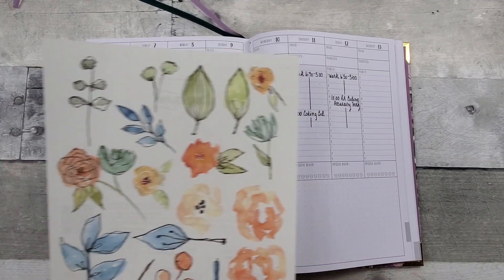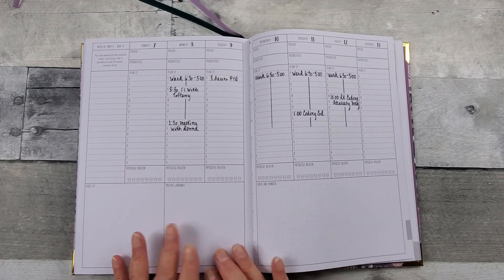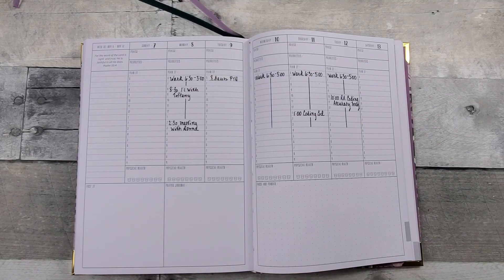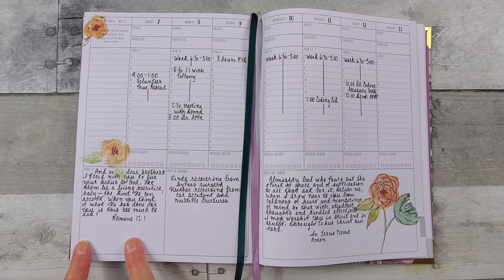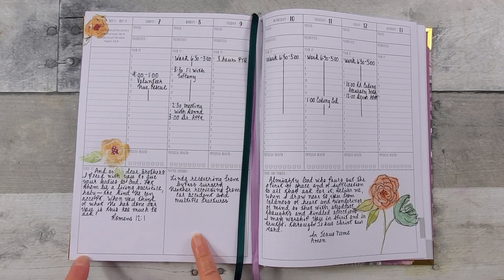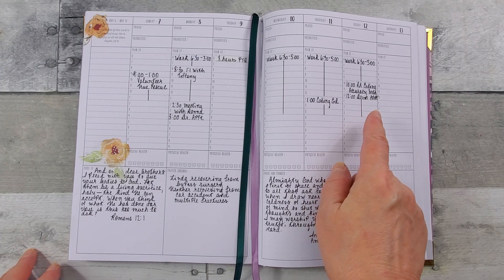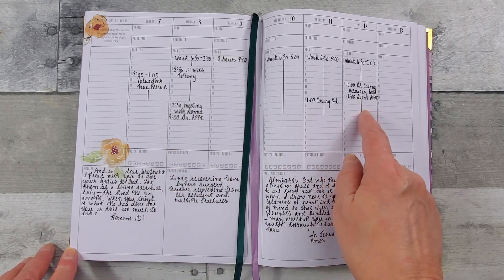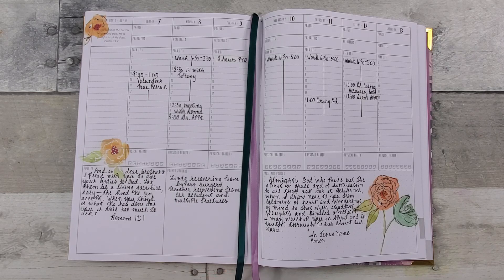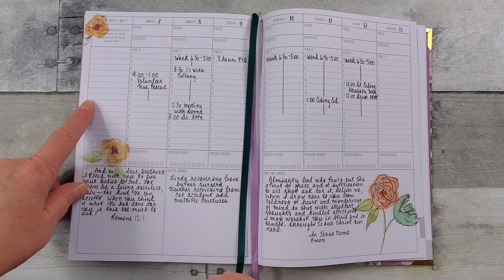I have to have some color on my pages, so I'm going to add some stickers, and then I'm going to finish filling out any doctor's appointments, prayer requests, and so forth when we come back. All right. So I decided to write a Bible verse here. Started my prayer requests list. And here I found a website called Daily Prayer, and this was the daily prayer for today. And I already showed you I have my work week houred out here along with meetings. Then I have some doctor's appointments that I also put in here. And as I go through the week, I'm going to check off that I drink my water. And also make a list of things that I need or to do.